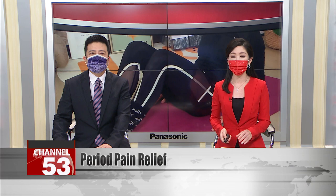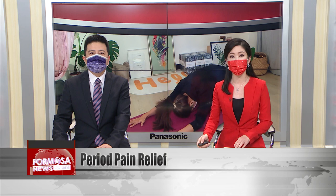Period pain is a part of life for many women, and dealing with it can be quite a challenge, especially over the cold winter months when a bad case of menstrual pain can feel miserable. Here are some tips from a traditional Chinese medicine doctor to improve your circulation and hopefully ease those painful moments, along with some simple yoga stretches to help keep your muscles moving, even when you're feeling rough.